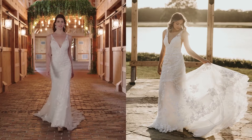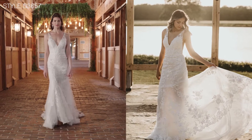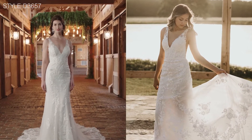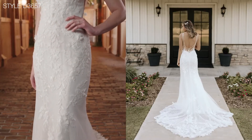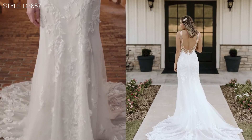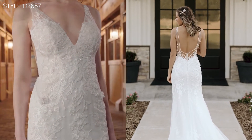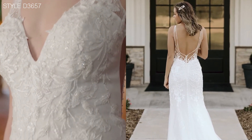Style D3657 features classic bridal styling with updated twists. I love the exquisite lace, the way that it curves through the body, accentuating the figure and features of the tiniest 3D flowers, really adding to the overall freshness and feel.